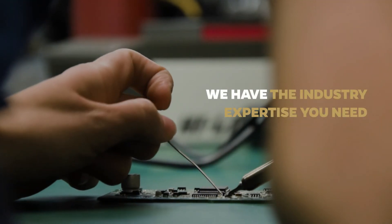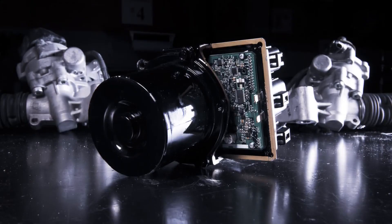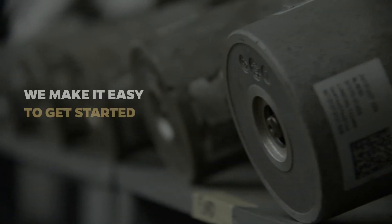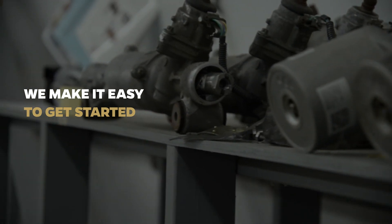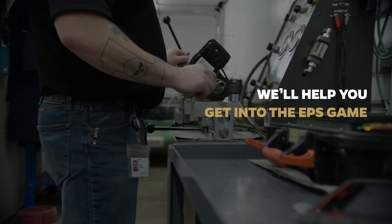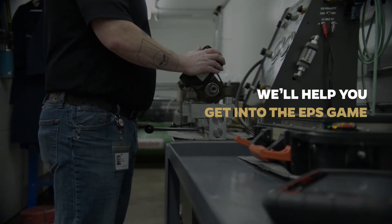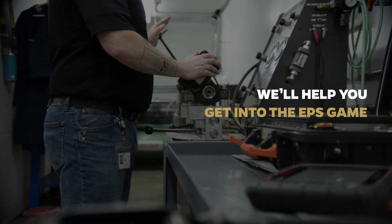At Transtech, we have the EPS industry expertise you need, the experts on call to answer your questions at any time, and the products and solutions for the highest quality rebuilds. And we make it easy to get started, no matter where you are in your EPS transition. We'll help you get into the EPS game, or stay in it, as a partner that can help you offer your customers the very best in rebuilds while adding revenue and margin to your business.